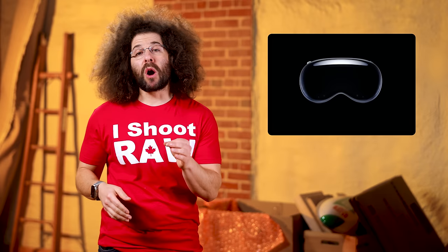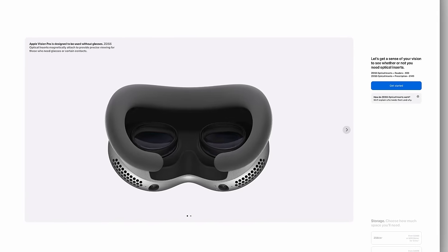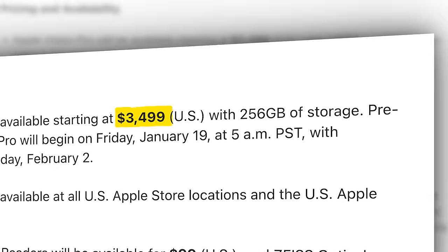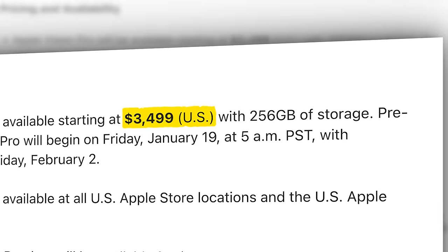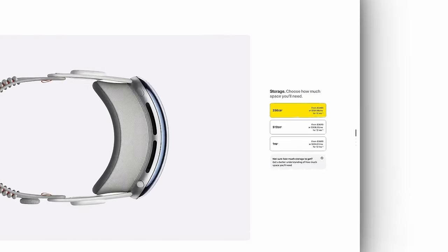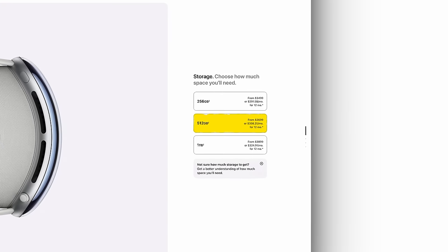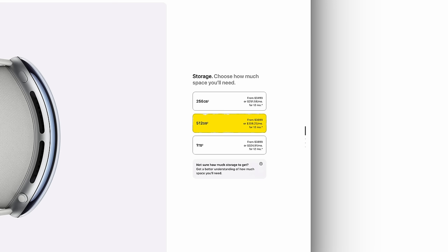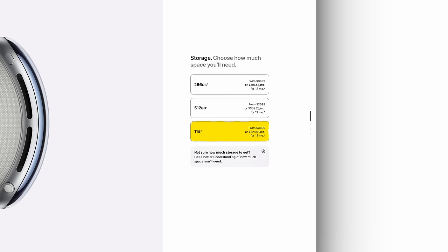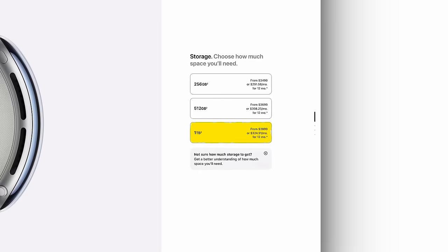Now that Apple's Vision Pro is up for pre-order, we finally get a better understanding of what it will cost you when you go all-in. Prior to pre-orders being taken, we knew that the base-level headset would set you back $3,499 for a 256-gig version. If you want to double your gigs to 512, get ready to fork over $200 more. And if you're feeling frisky and want to go from 512 to 1 terabyte, you'll need to fork over another $200 more.